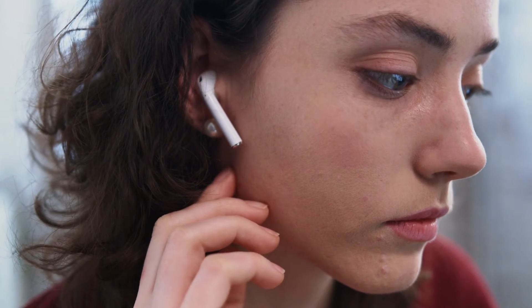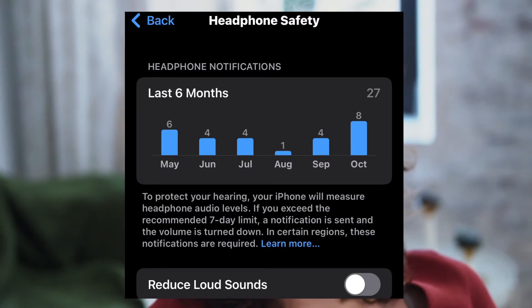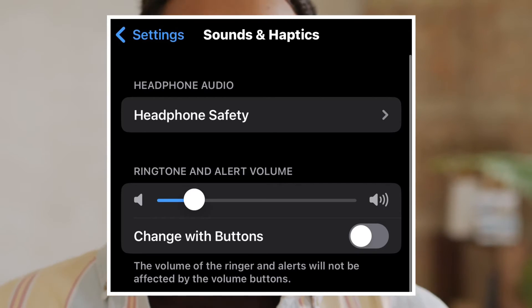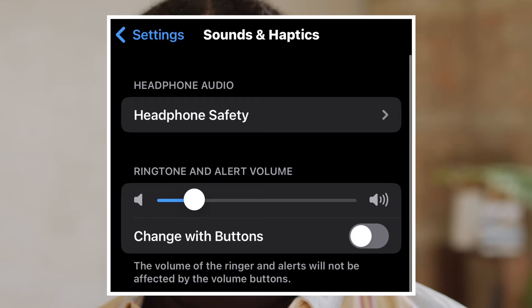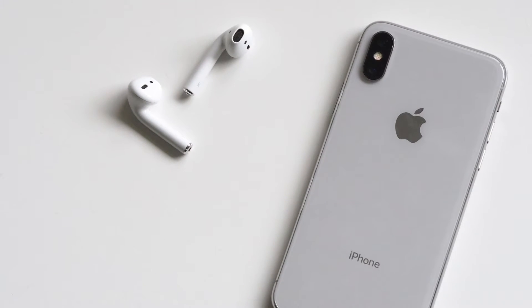Adjusting the volume on your AirPods isn't a solution, as it only affects the media you're currently listening to. Changing the alert volume in the sounds and haptics settings can be inconvenient because it alters the notification volume not only on your phone but also on your AirPods.